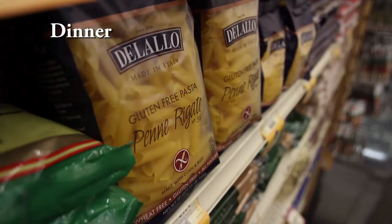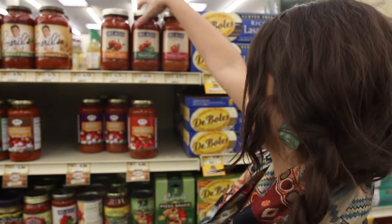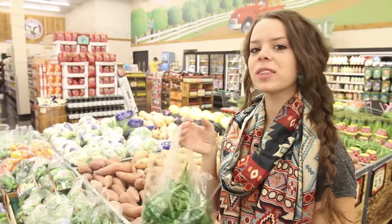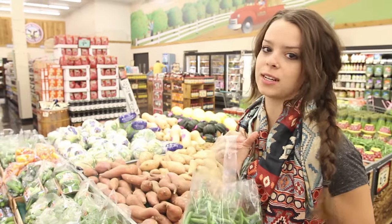So for our last meal of the day, we're going to have pasta for dinner. And with our pasta, we need some sauce as well. So with our pasta, we're going to have some greens — I'm going to get some green beans for us to cook.